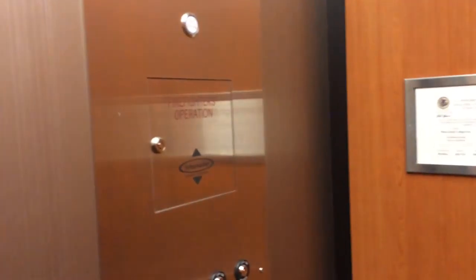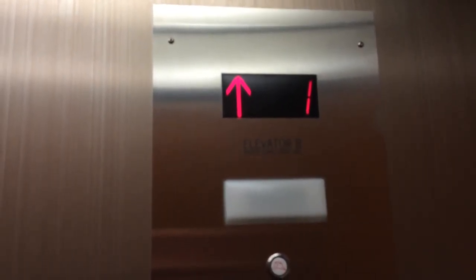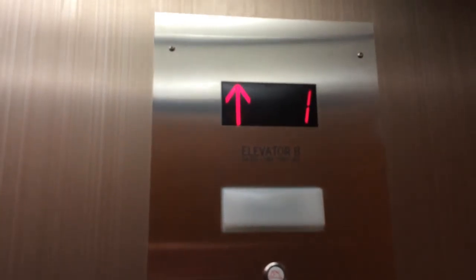2,000 pound capacity. Schumacher. Only one elevator on Black Hawk College's Quad Cities Campus was modernized by Schumacher. The rest are all other companies.